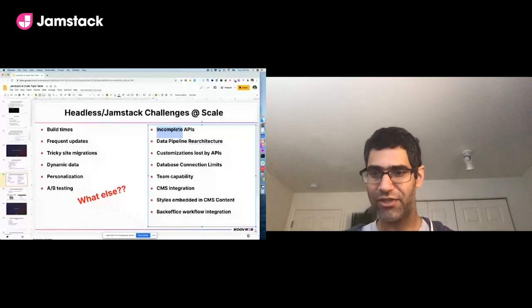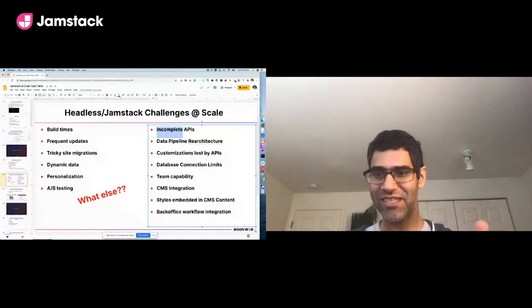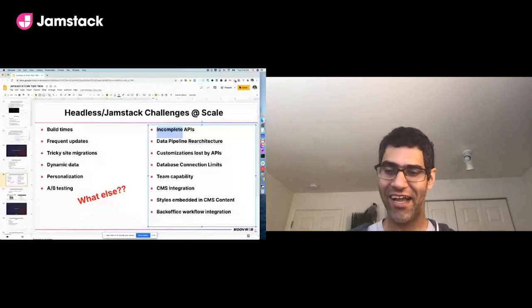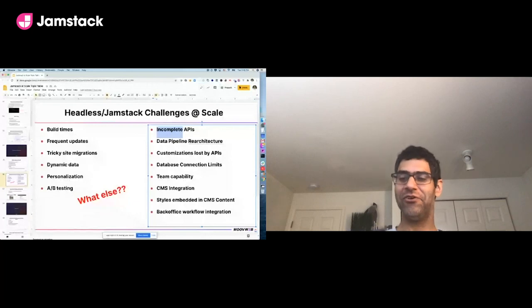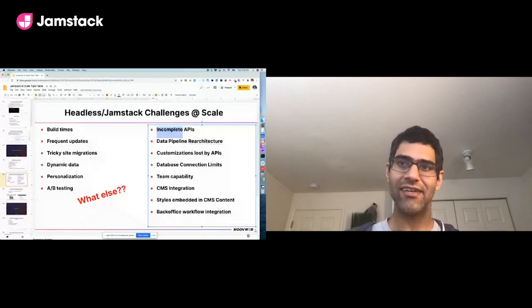Steve confirms using the 'ripping the head off' technique — great to hear others have the scars too. Thanks everyone for participating — it's 3:45, have a great rest of your JAMstack conference.